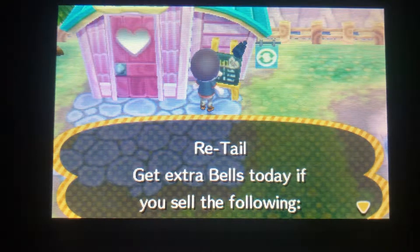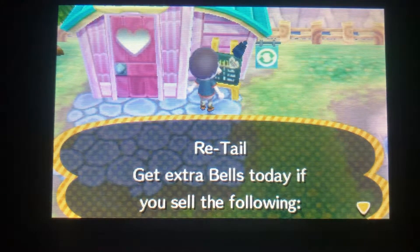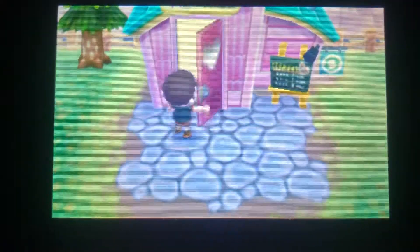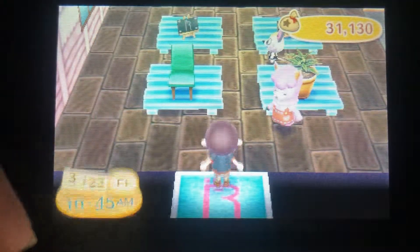I forgot to mention - if you go outside and come to the little bulletin board outside Re-Tail, it tells you the premium items. So if I had a mango it'd sell for extra. It's good to note if you're looking to make some extra bells. Sometimes there'll be furniture, clothing, or different types of fruit listed as premium.